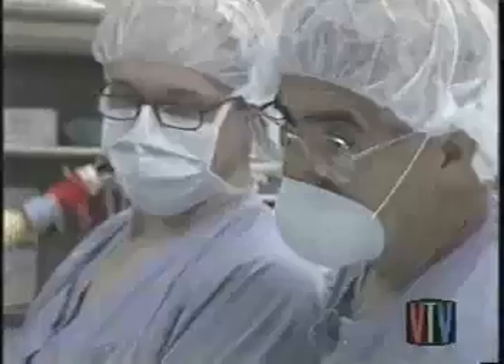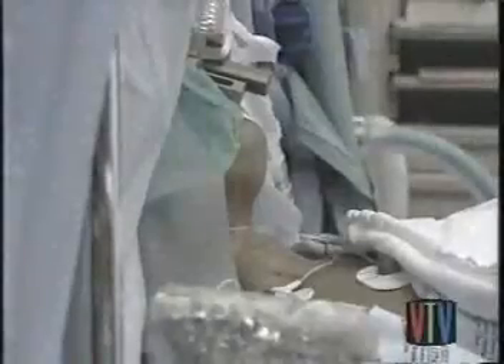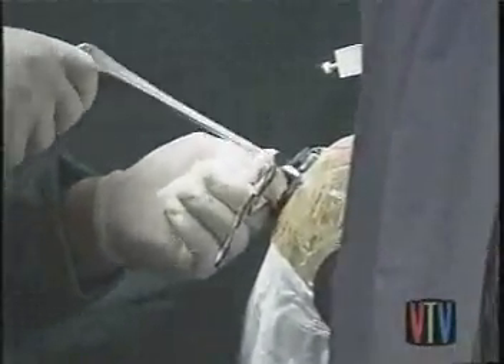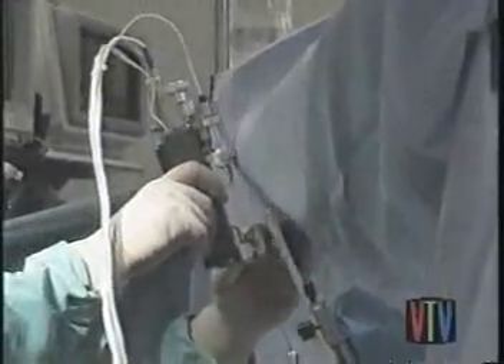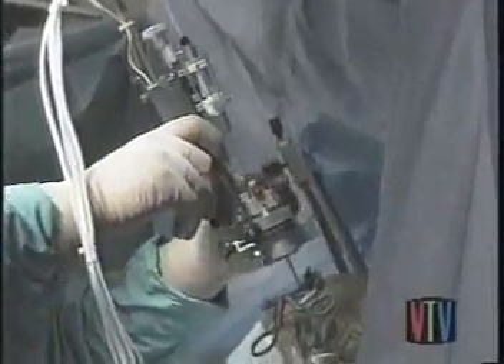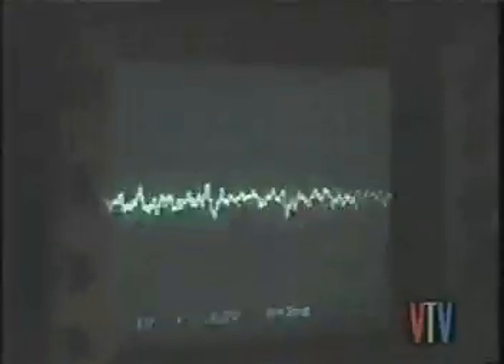Sybil is awake throughout this entire procedure — that's possible because the brain itself feels no pain. Dr. Bekay and Dr. Vitek use the electrode to map Sybil's brain. The device electronically records the activity of individual cells within her brain so the doctors can actually hear the trouble spots. That noise is the sound of a neuron misfiring, sending the wrong message to Sybil's arm.